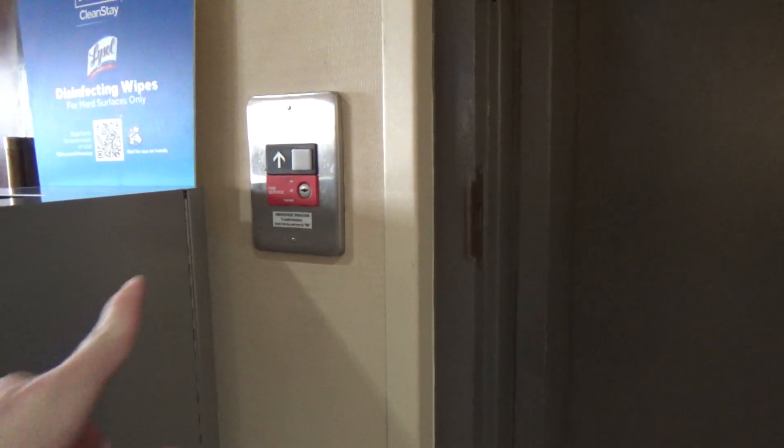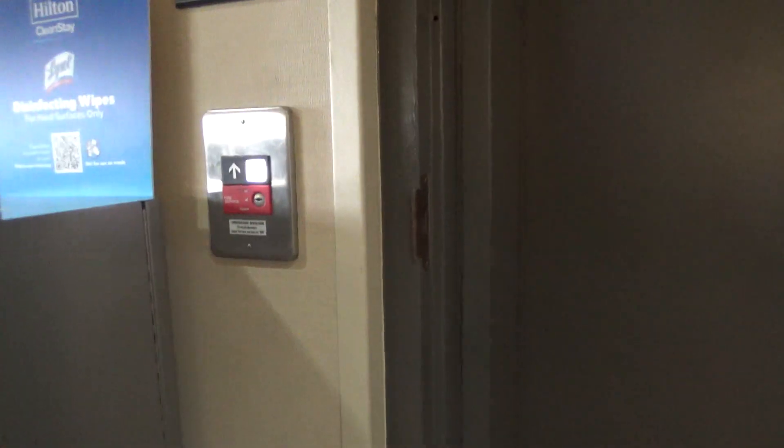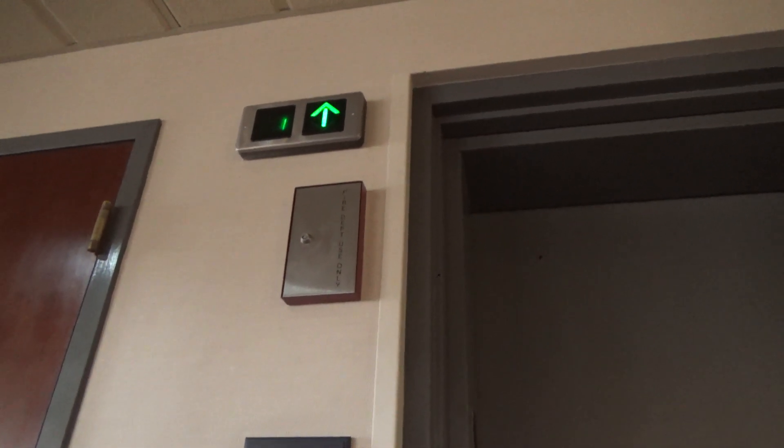This will be the elevator here at the Hampton Inn, here in Princeton, Indiana. We have a Series 1 here to ride. It's a nice wooden cab.